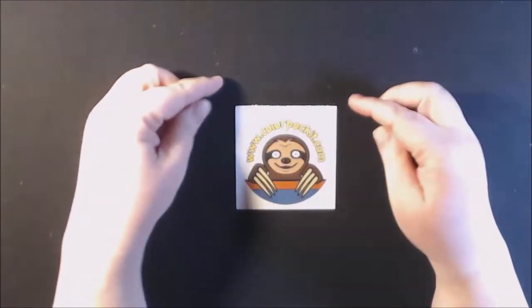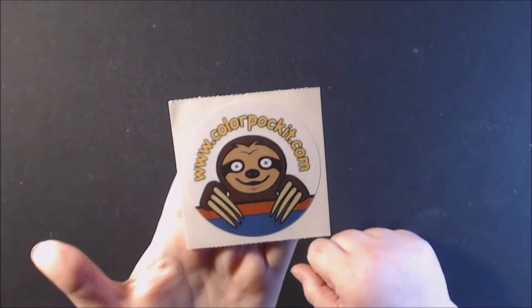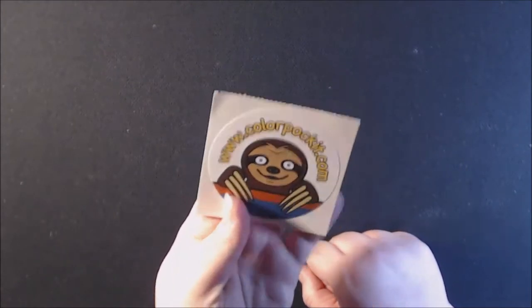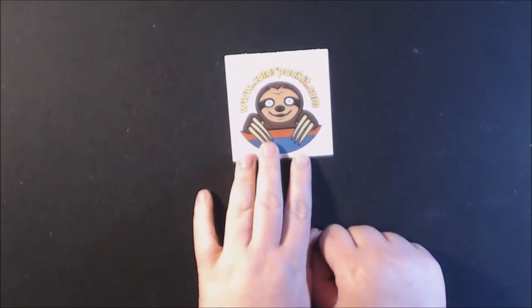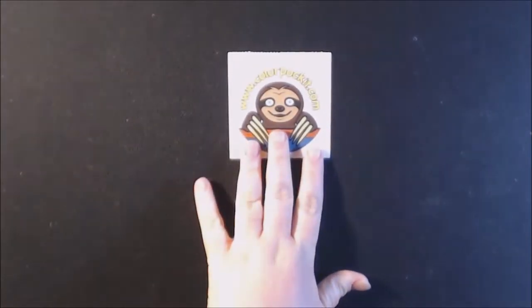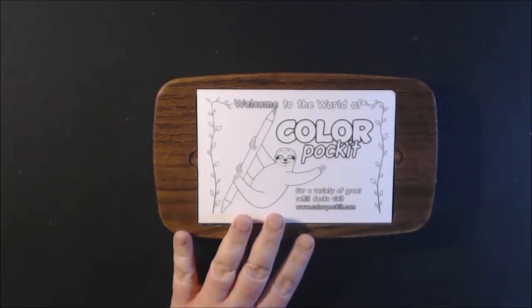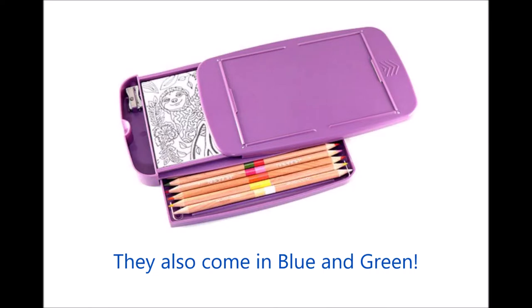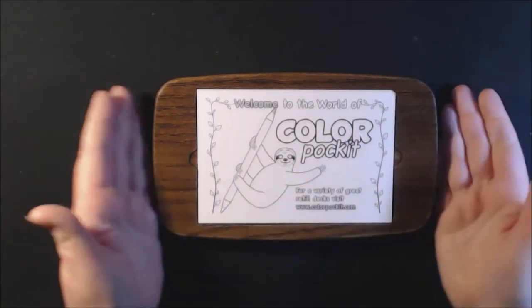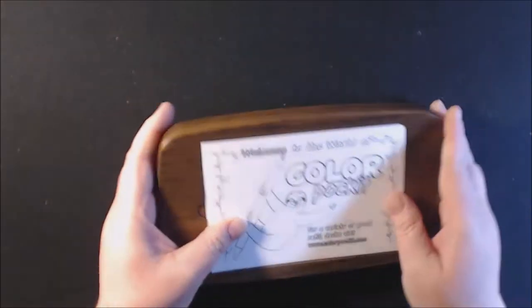I have the coolest new product to show you guys — it is from colorpocket.com. Isn't that sloth cute? The people at Color Pocket were so sweet and they sent me one of their new travel kits to show you guys. I got the wood one first. They are going to have some plastic ones coming out before Christmas, but this is what the little travel kit looks like. Look how beautiful that is!